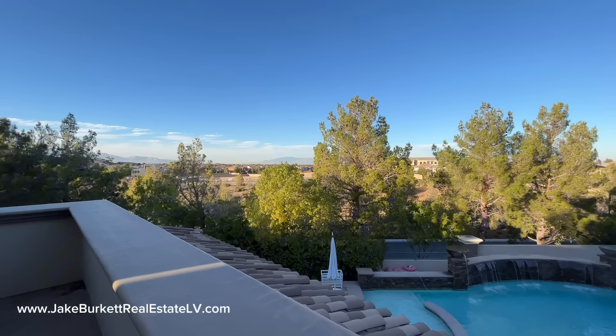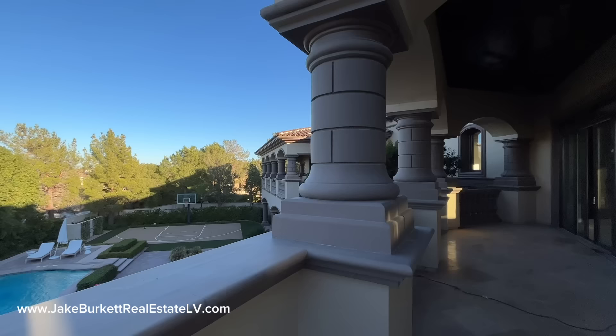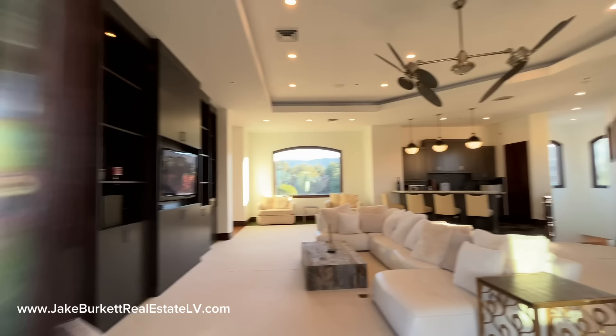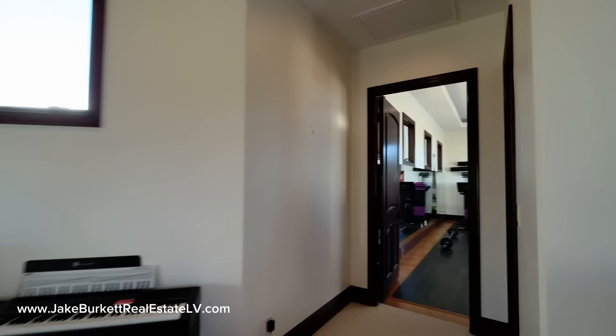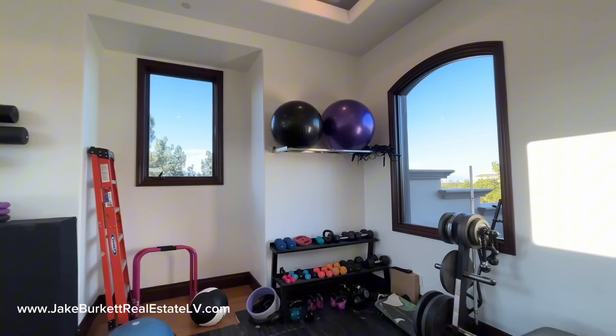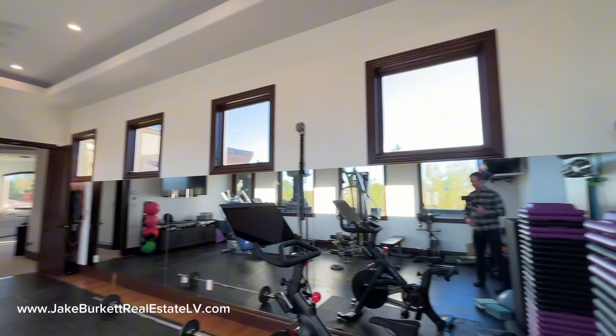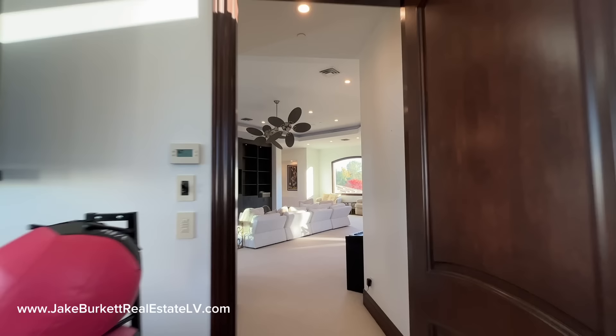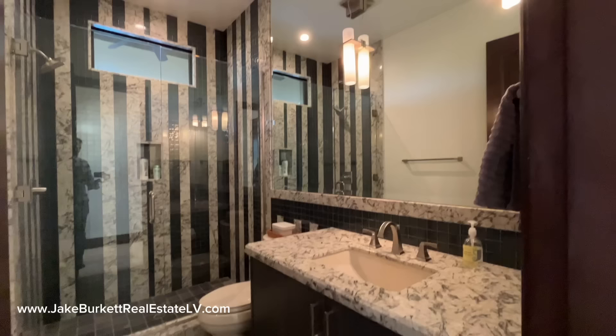Let's go back inside and check out the gym. Of course it's configured as a gym by the current owners, but you could change it into anything you want. These folks have it as a gym — always good to see a Peloton; I've got one at home myself. Nice big room. They have the floor protected — looks like about a half-inch flooring put on top of the bamboo floor below. We don't have to go down the primary staircase — we don't want to miss this bathroom. We have a three-quarter bath up here with a walk-in shower. Pretty cool bathroom.